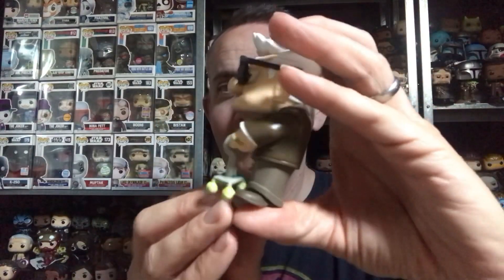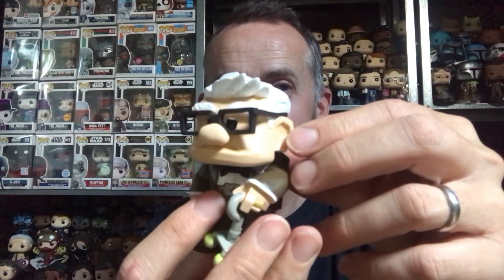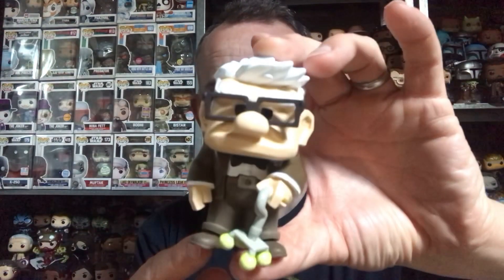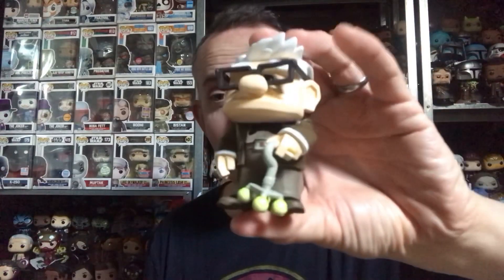Obviously a big fan of Up. Love his walking stick with the three tennis balls on the bottom. The grumpy mouth comes across really really well, the glasses look cool — slightly off-centered — he's got his brown suit. I think that's all I need to say about that one, so I'm happy with that.